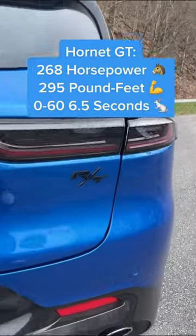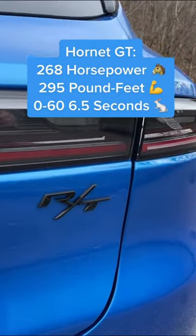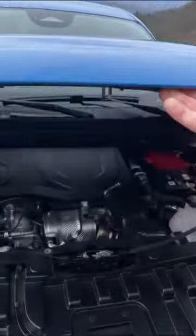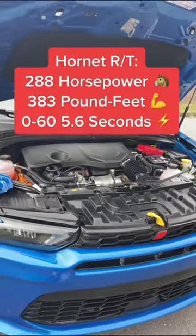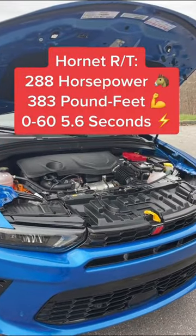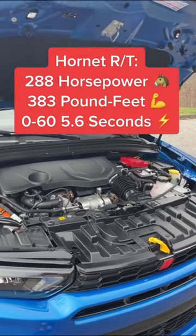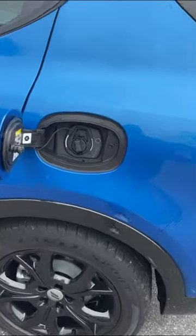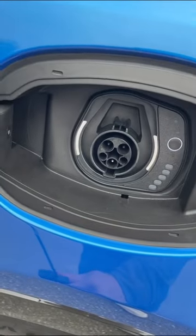The base Hornet GT gets a 2-liter turbocharged gas engine producing 268 horsepower, but this RT model is a plug-in hybrid. On the RT, you actually get a smaller engine under the hood — just 1.3 liters — but because it has an electric motor, it develops more power. You can also plug it in and charge in just two and a half hours, and drive for up to 30 miles on just electric power.